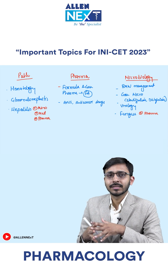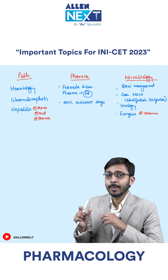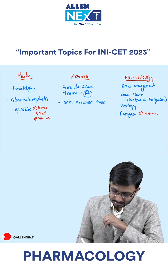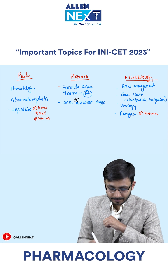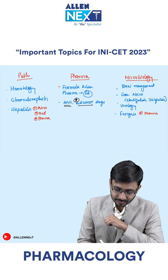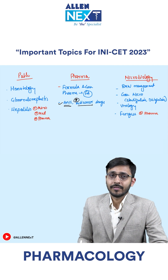Special topics: anti-cancer drugs are super important topics for INI. Anti-cancer — you cannot afford to miss it. It is very well covered in First Aid. ANS is also very important in pharmacology.